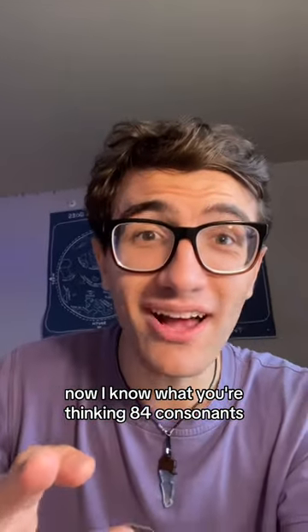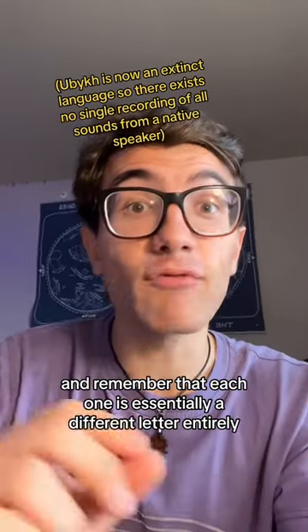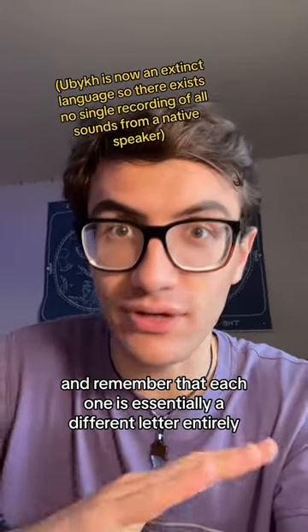Now I know what you're thinking: 84 consonants? How's that even possible? Well, I'm going to try to approximate every single one of them, and remember that each one is essentially a different letter entirely.